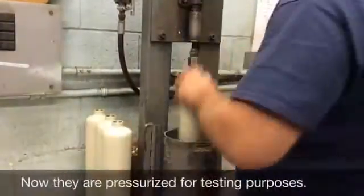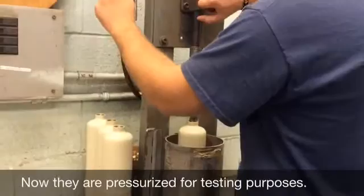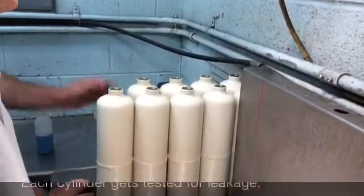The cylinders are pressurized for testing purposes. Each and every cylinder is tested for leakage.